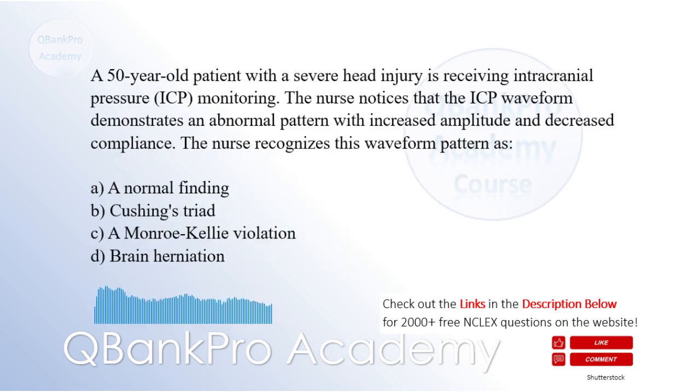A 50-year-old patient with a severe head injury is receiving intracranial pressure (ICP) monitoring. The nurse notices that the ICP waveform demonstrates an abnormal pattern with increased amplitude and decreased compliance. The nurse recognizes this waveform pattern as: A. A normal finding. B. Cushing's triad. C. A Monroe-Kelly violation. D. Brain herniation. The correct answer is D. Brain herniation. Explanation: An abnormal ICP waveform pattern characterized by increased amplitude and decreased compliance is indicative of brain herniation.